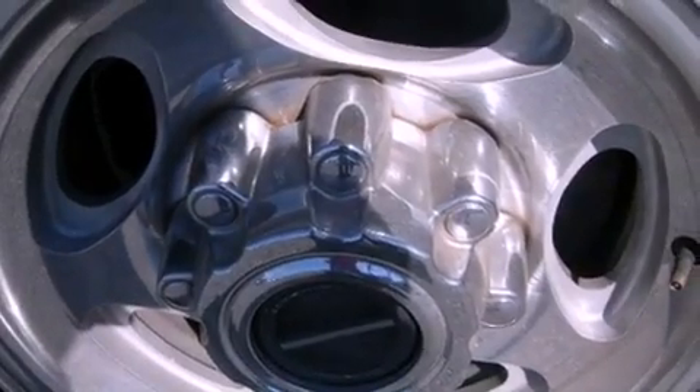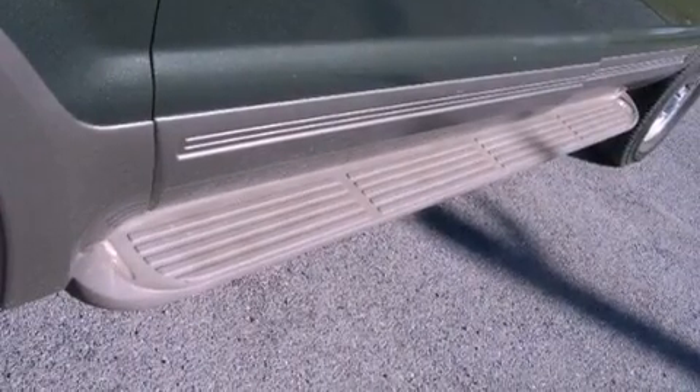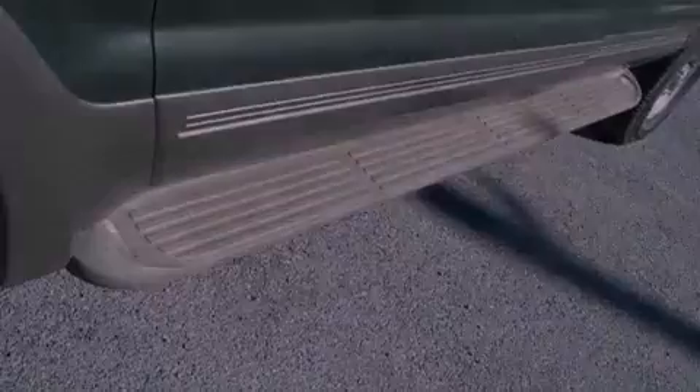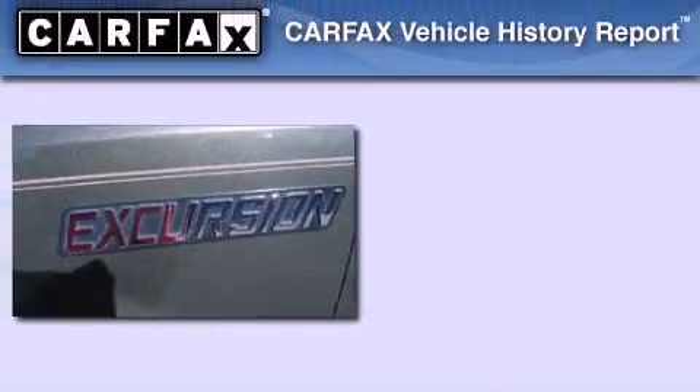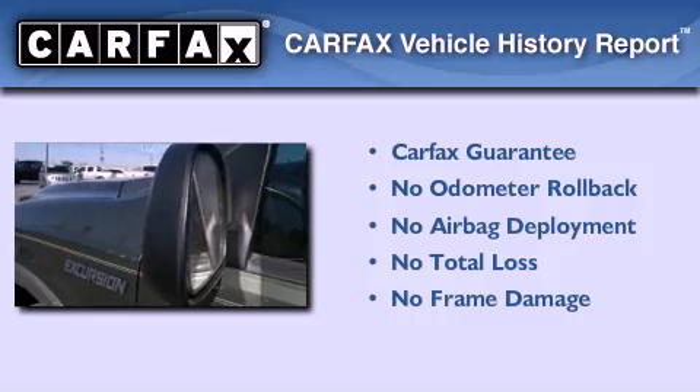Roof rails, dust sensing headlights, heated side view mirrors, and the leather seats provide great support and create an overall luxurious feel. Not to mention that this Ford qualifies for the Carfax buyback guarantee.